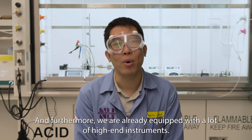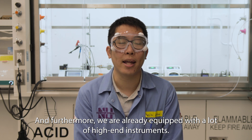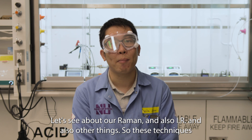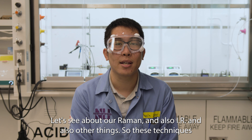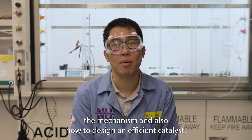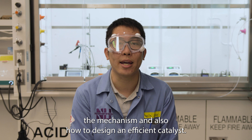Furthermore, we have already equipped a lot of hands-on instruments — our Raman and IR and other things. Traditional techniques can help us to understand more about the working mechanism and also how to design efficient catalysts. That's all, thank you.